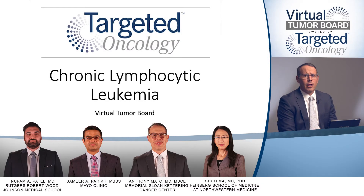Thank you for joining us for this Targeted Oncology Virtual Tumor Board focused on chronic lymphocytic leukemia. In today's presentation, my colleagues and I will review four clinical cases. We will discuss an individualized approach to treatment for each patient and will review key trial data that impacts on our decisions.